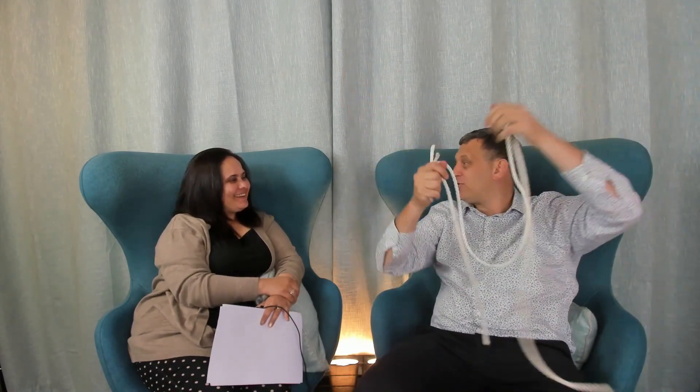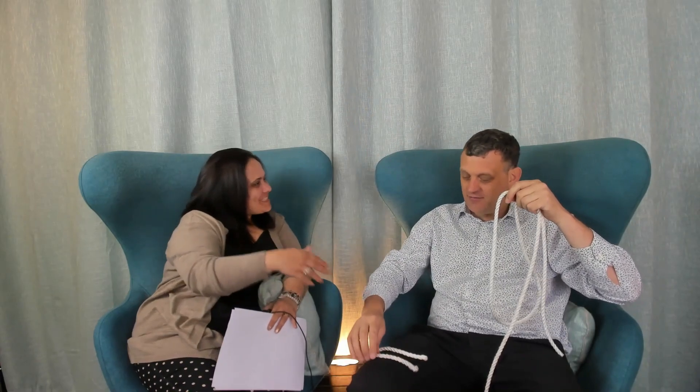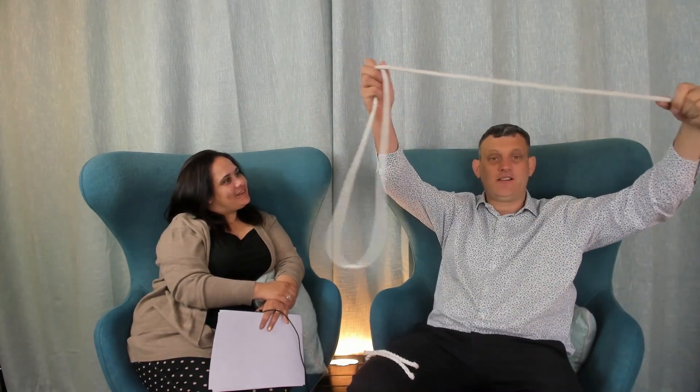Wool carpets are famous for shedding; synthetic carpets shed much less, if ever. Today I also want to show you why this might happen. I got a piece of string — now where's my scissor? The magician usually has a scissor, cuts the end, and there's a circle — but clearly I should not be a magician because it didn't work. Just do it anyway!